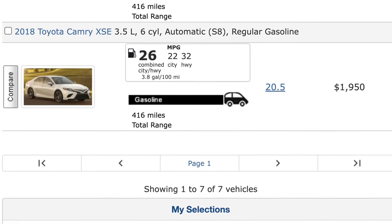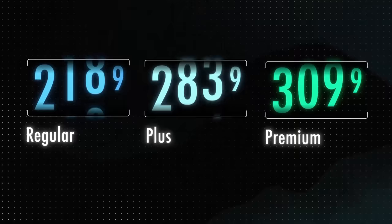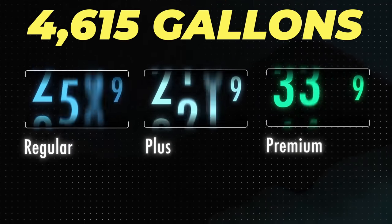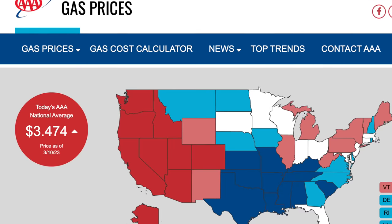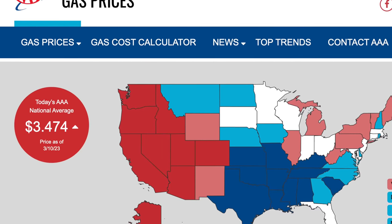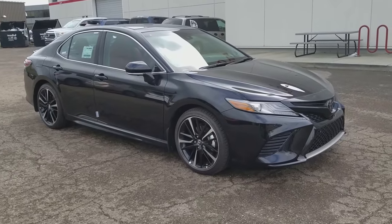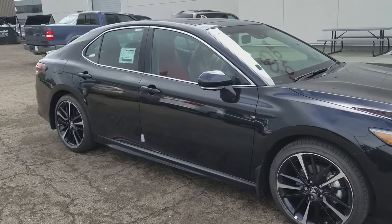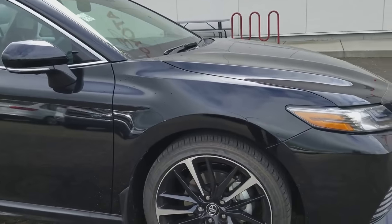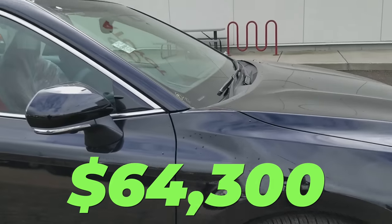According to FuelEconomy.gov, this Camry gets a combined 26 miles per gallon. To travel 120,000 miles, it would need 4,615 gallons of gas. At the current national average of $3.47 per gallon, that brings the total estimated fuel cost to $16,014. Adding the upfront cost, estimated maintenance, fuel, and similar insurance and tire costs, the Toyota Camry's grand total cost of ownership is $64,300 after 5 years and 120,000 miles.